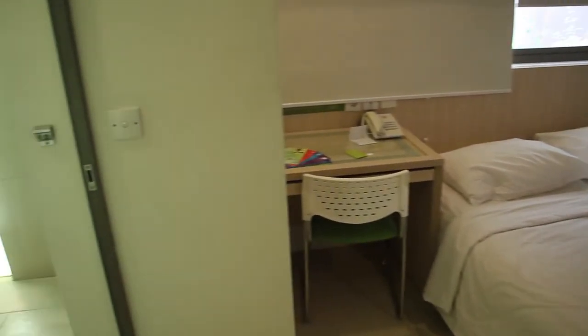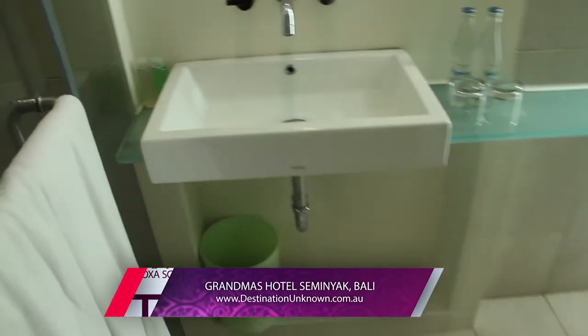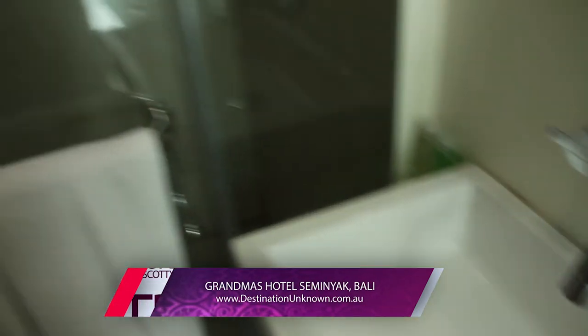The rooms were quite small with free wifi, TV, safe, aircon, desk, and daily bottled water. The bathroom is quite small with a shower, toilet, and basic toiletries.